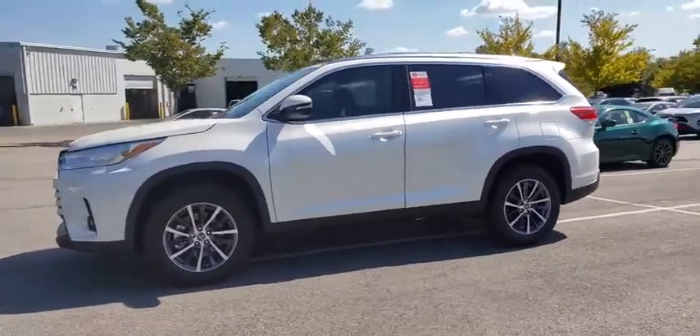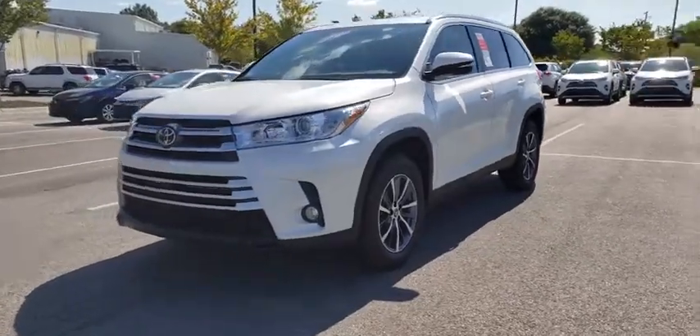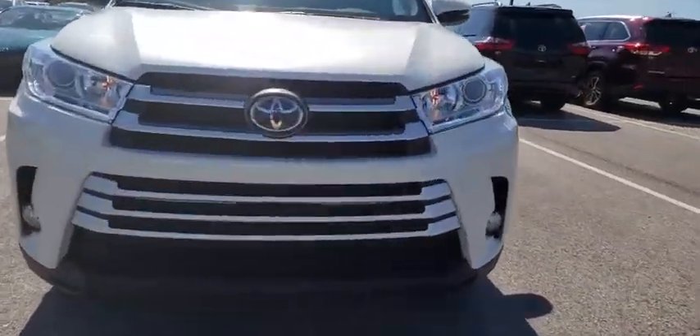A 2010 Top Safety Pick, the Highlander is where substance meets style. This vehicle has less than 100 miles.